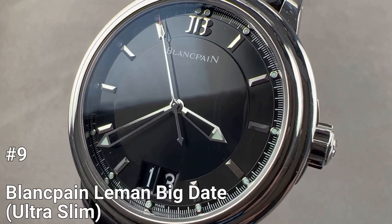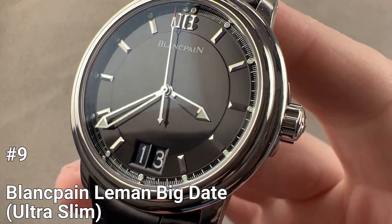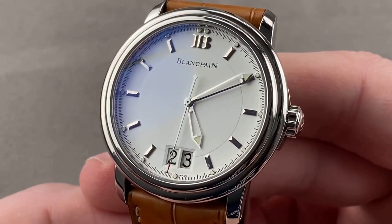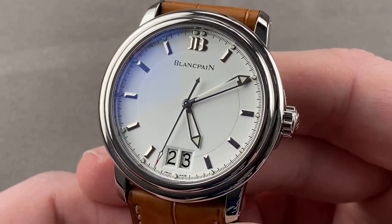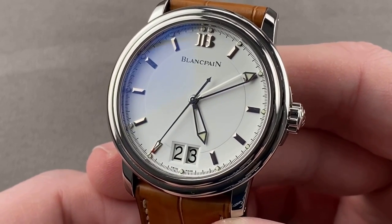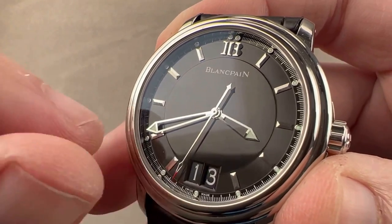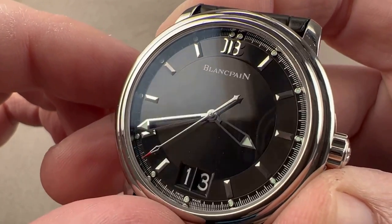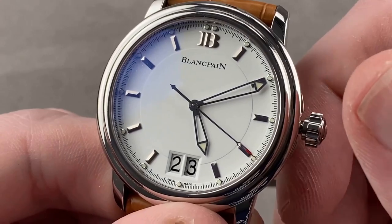Number 9: Blancpain Léman Big Date Ultra Slim. The Blancpain Léman Big Date Ultra Slim was launched in the early 2000s, and it's a classic and simple design that stands out. It boasts a 40mm size, which is bigger than its previous models of 38mm, making it a nice modern-size all-rounder.